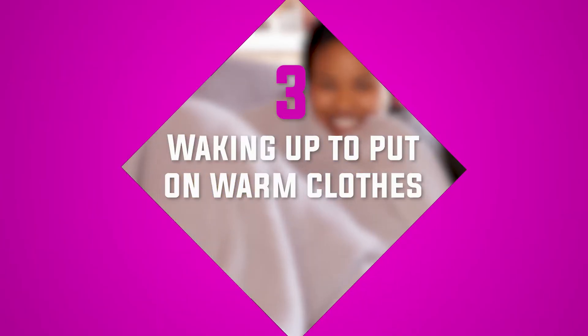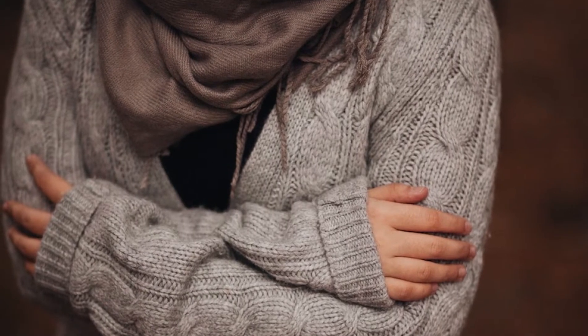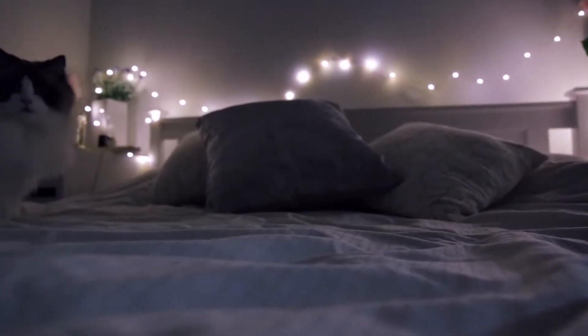Number three: waking up to warm clothes. Waking up in the morning is always difficult, but in winter it feels almost impossible. Leaving your warm bed to feel freezing while getting dressed just makes it so much worse. If you put the clothes you want to wear under your pillow, the next morning you'll wake up with warm, fresh clothes ready to wear.